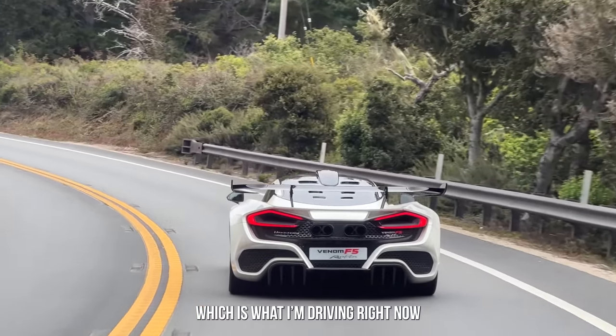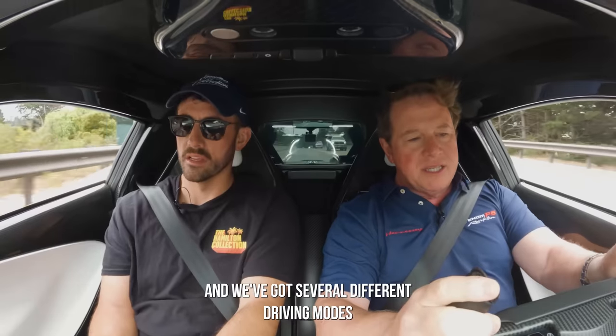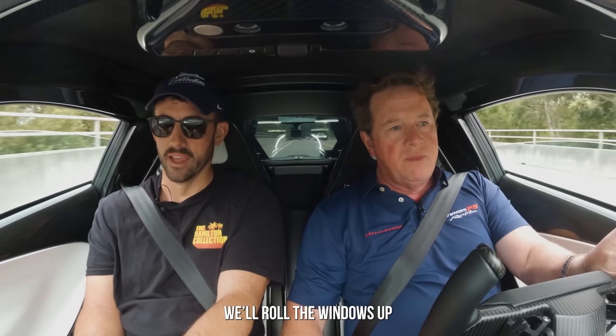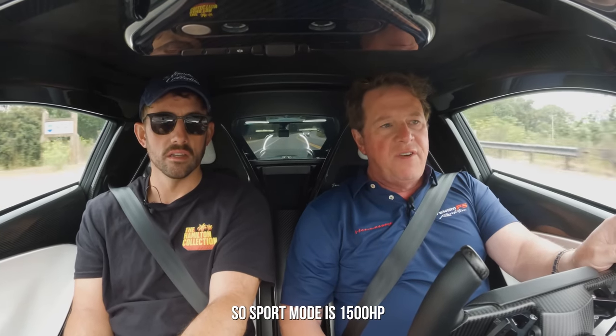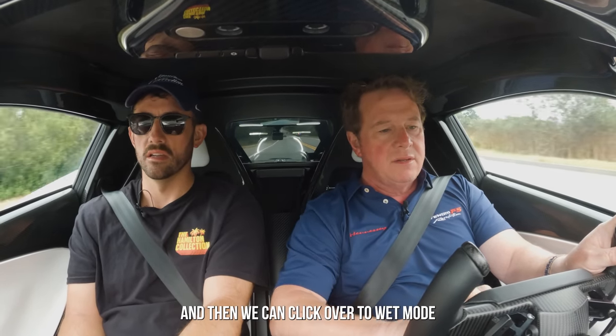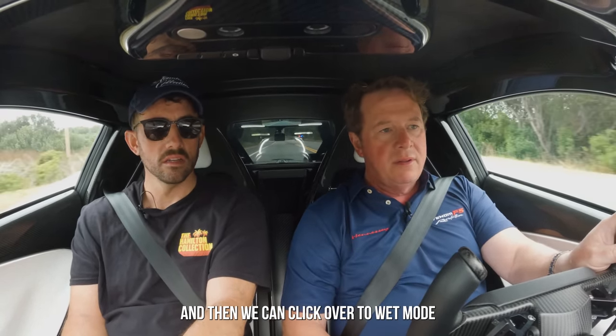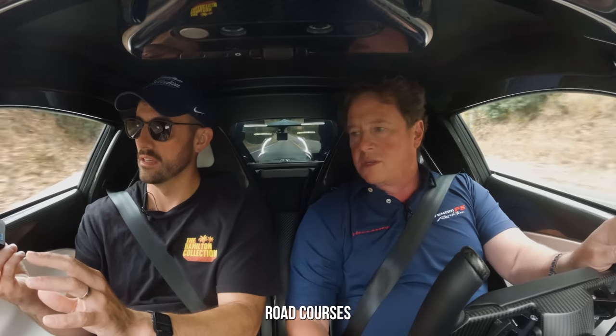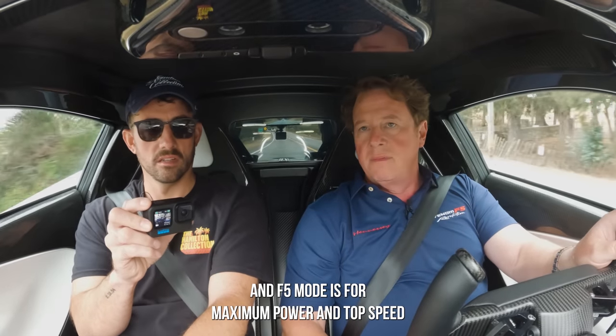Which is what I'm driving right now. We've got several different driving modes. When you fire the car up, it starts in sport mode — sport mode is 1,500 horsepower. Then there's wet mode, drag mode which lets you launch the car, track mode for road courses, and F5 mode for maximum power and top speed. I'll leave it in F5 mode. You said this one has experimental steering in it, right? That's why I'm sitting in the passenger seat.